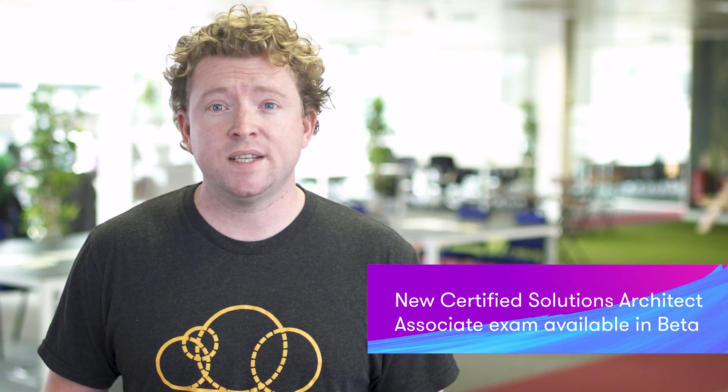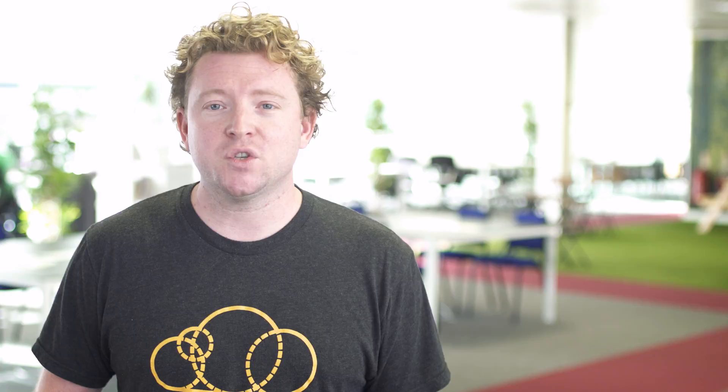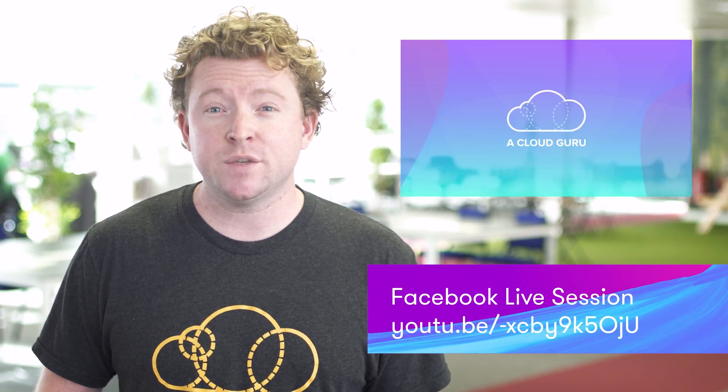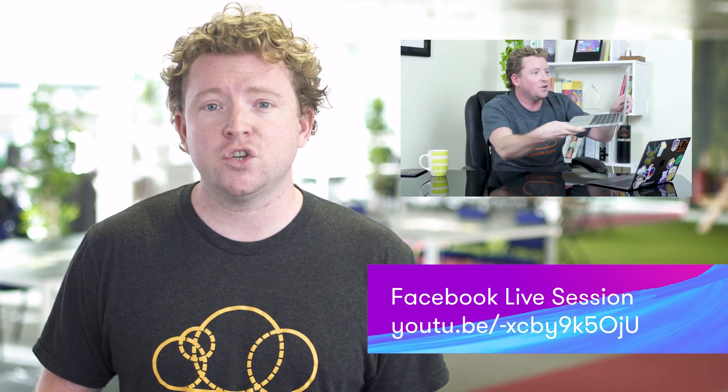Last week I mentioned there was a new Solutions Architect Associate exam in beta, and I actually sat it this Monday. It was very serendipitous because my normal Solutions Architect Associate certification had expired, so I sat the recertification on Tuesday — essentially sitting both exams within 24 hours of each other. I know you must have a ton of questions about the difference between the two exams. We actually did a Facebook Live video, so check it out on the link below where I answer a whole bunch of student questions.